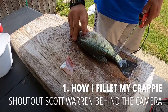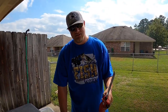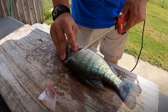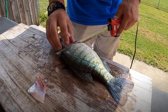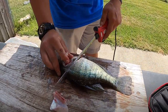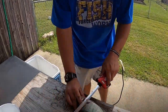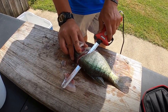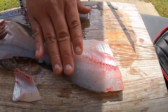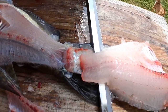So the first thing I like to do - I like to hold it. Now I am left-handed, so this may look strange to some people. I like to cut right behind this fin. Don't go too far, you don't want to cut through the backbone. Once you get to that backbone you want to turn that fillet knife sideways, so you cut down and then once you get in there you want to simultaneously turn that knife this way.